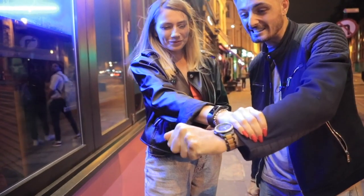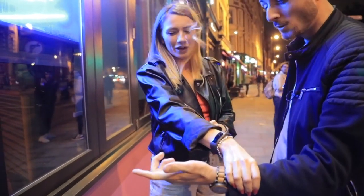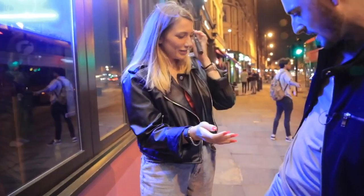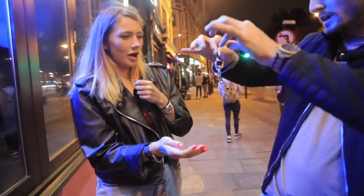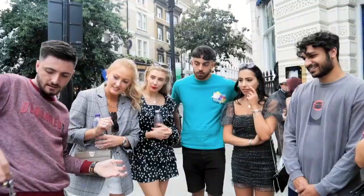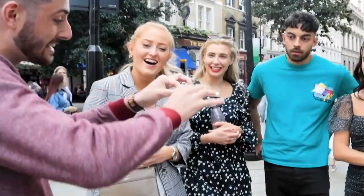One, two, three — did you feel that? It should disappear. What's even crazier though, it goes all the way back to my back pocket here. You see, actually on my keychain, there's one ring actually linked — if you have a look, it's not just on, it's actually linked.